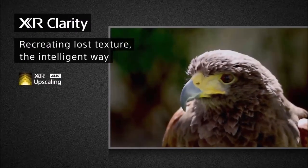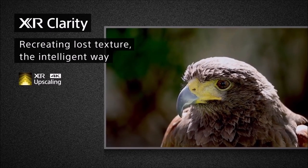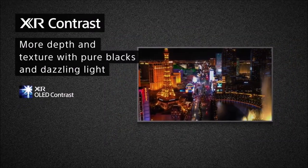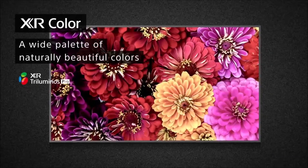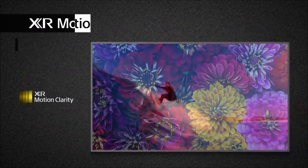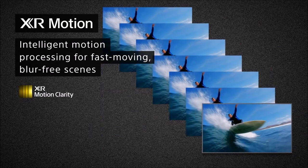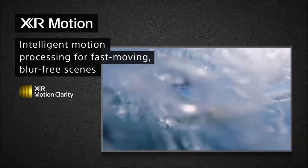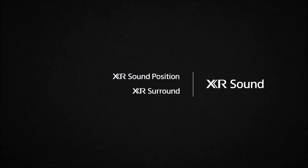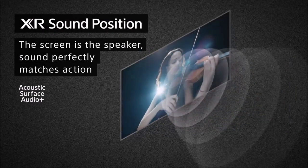The A80J manages to produce more impactful highlights than rivals like the LG C1. Most impressive is how it combines the spectacular with the natural and the authentic — no other TV right now, aside from the A90J, offers such faithful creative intent. The stunning visuals are complemented by equally excellent sound, thanks to Sony's Acoustic Surface Audio Plus system, which turns the TV screen into a speaker, tying audio to the picture in a way that other manufacturers cannot match.